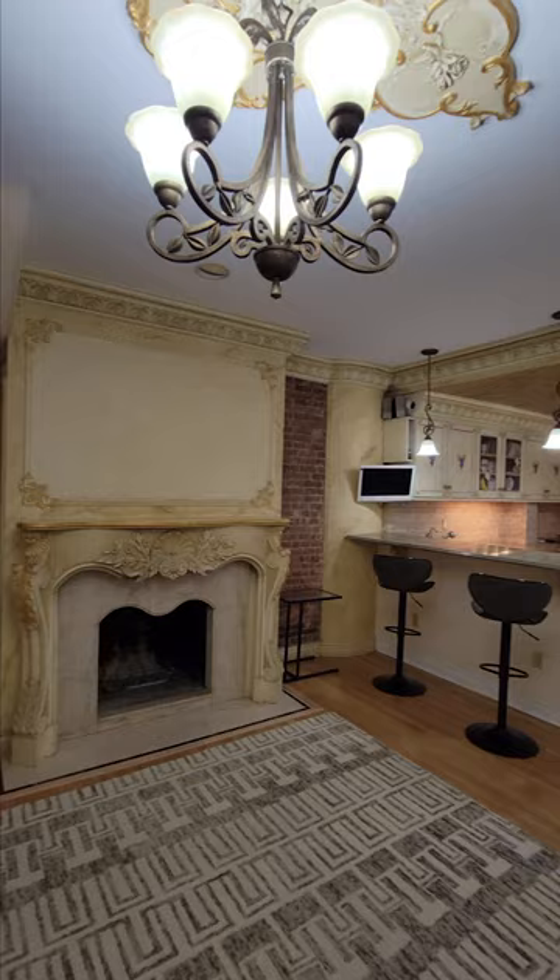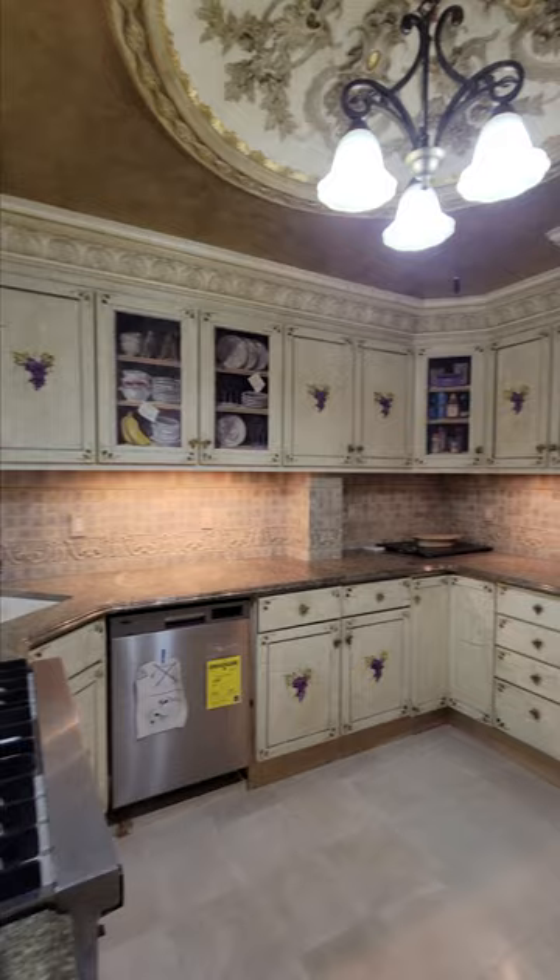The apartment has a large open concept living space. The oversized kitchen is equipped with a brand new dishwasher and a fridge, a four burner gas Viking stove, and a bar area that provides additional seating for four.